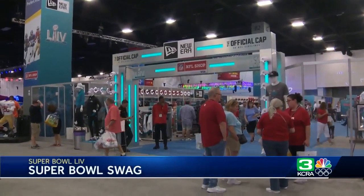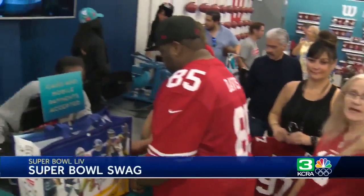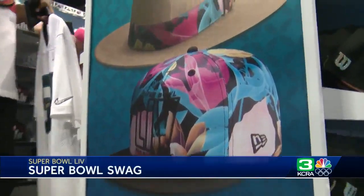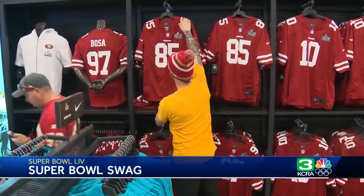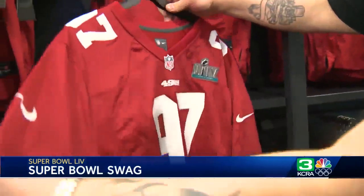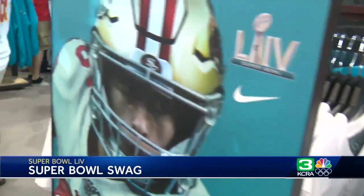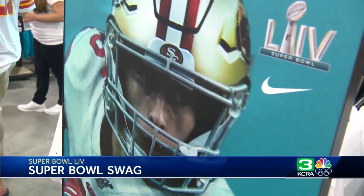NFL merchandise from a licensed NFL shop is the main attraction at the Super Bowl experience. New Era came out with a tarmac hat that the players got when they got off the plane, and that's already sold out. They do have the fedora version of that, but there are only four left. Among all the NFL fans searching high and low for authentic merchandise, we ran into some fans of both Super Bowl teams who are from Sacramento.